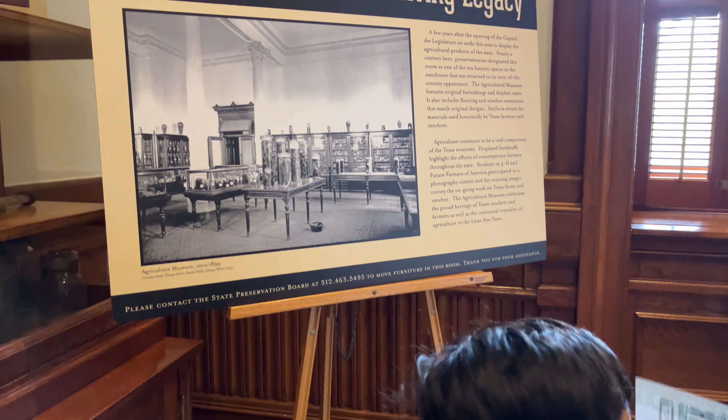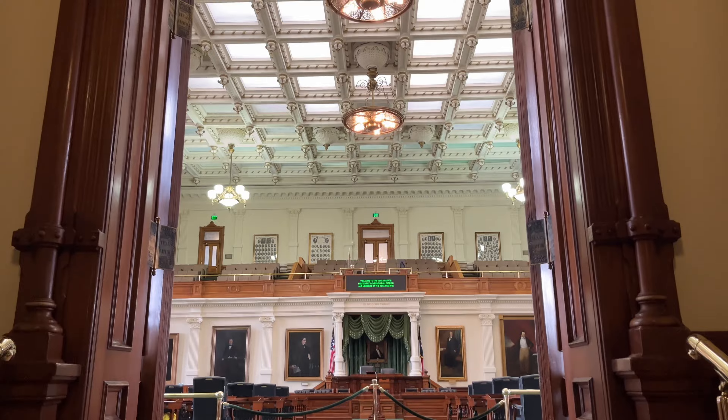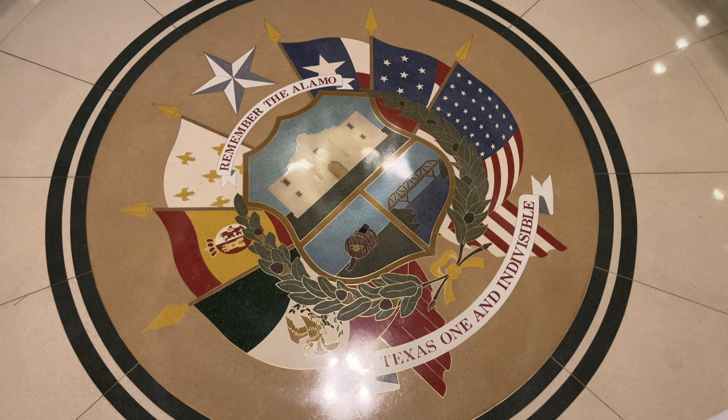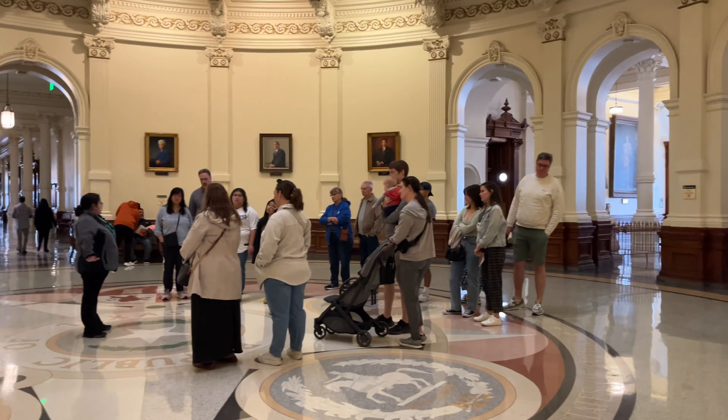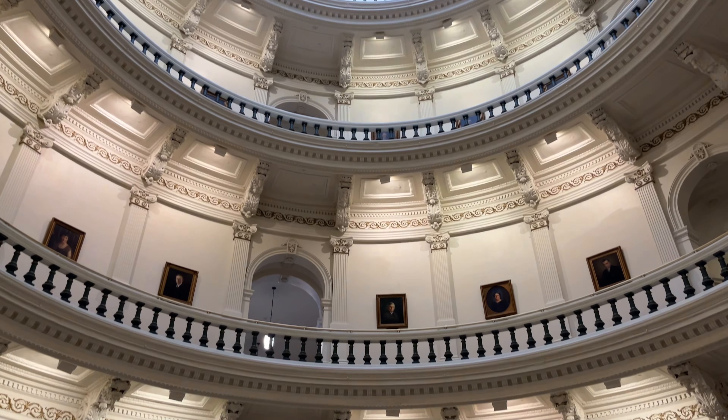Every once in a while in Austin, we make a stop at our state's capital. Designed in 1881 and constructed from 1882 to 1888, the capital is located on the hilltop in downtown Austin. Make time to visit and explore Texas State Capitol. Make sure to visit the rotunda and dome located right above it.